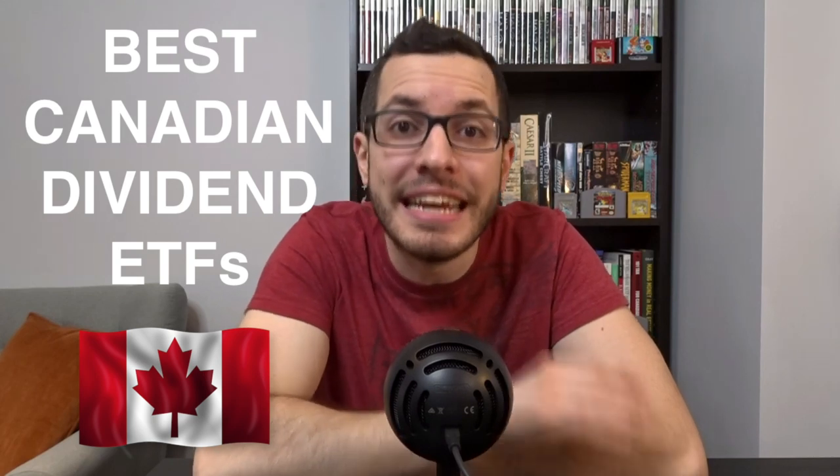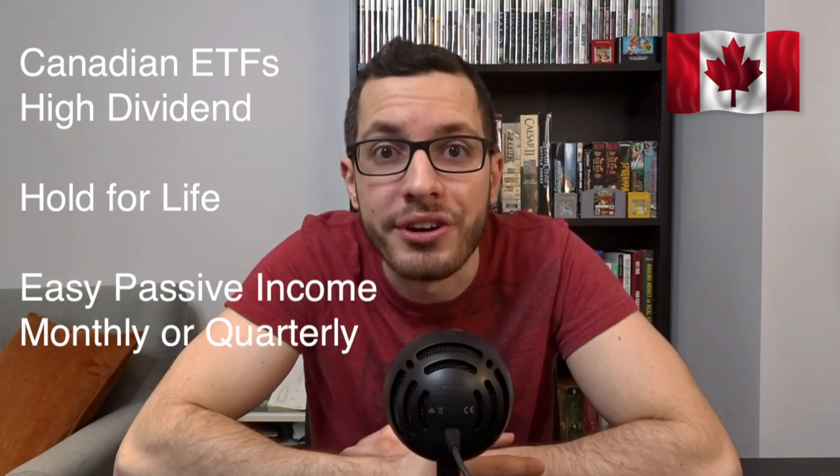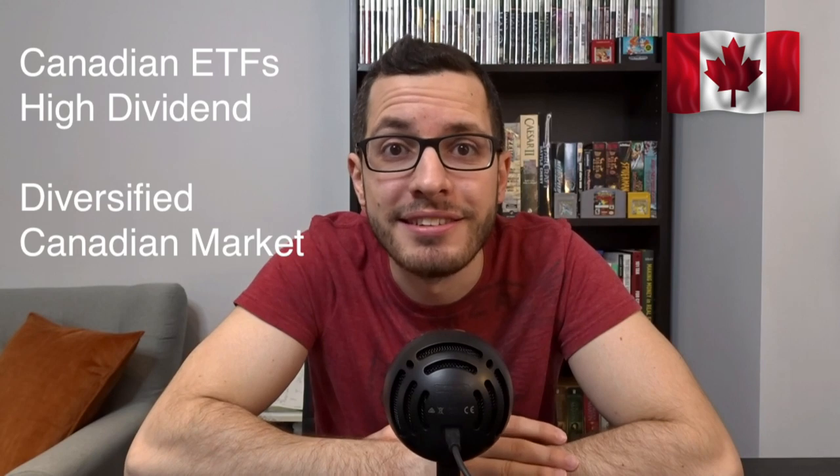Hey guys, it's Adrian here, the Canadian in a t-shirt. Today I'll be breaking down the best ETFs in Canada for dividends. These are the Canadian ETFs that pay a generous dividend that you can hold for life and collect easy passive income every month or every quarter, while giving you well-diversified exposure to the Canadian market. That makes them great for any investor, especially beginners with a lot of room in their TFSA.